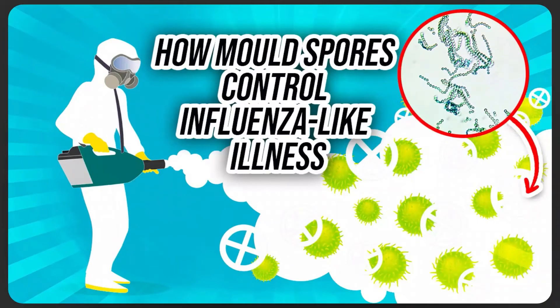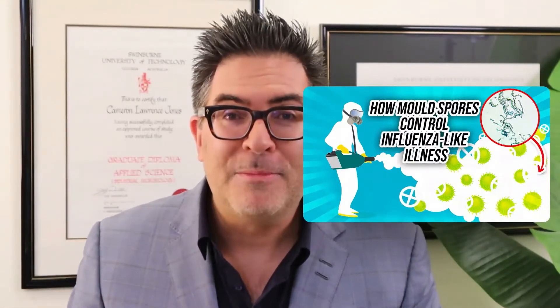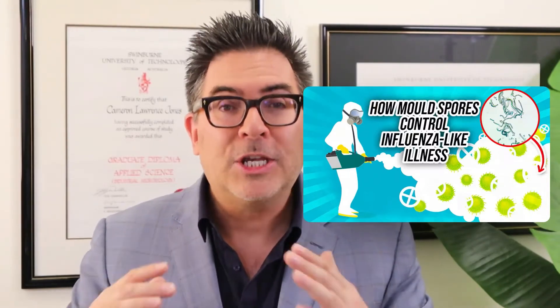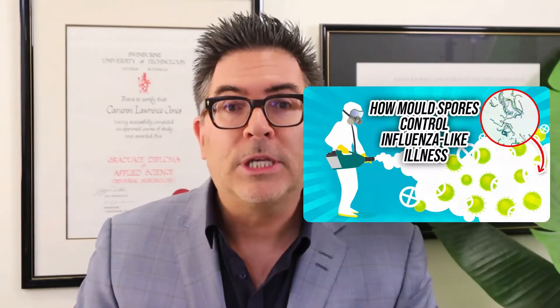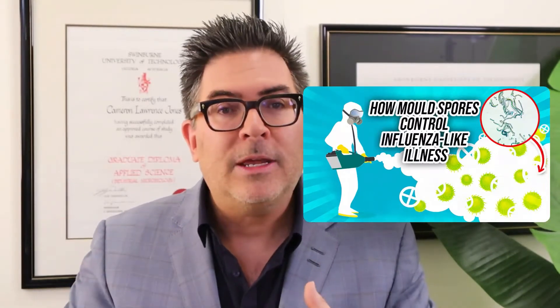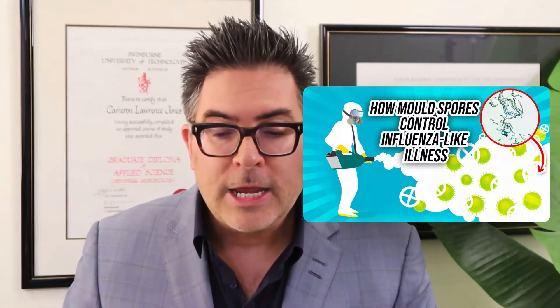So what are we going to be talking about today? We're not going to focus on specific fungi — just the fact that there are a lot of different fungi in our airspace. Specifically, I'm going to speak on how mold spores control influenza-like illness. Now, the mycotoxins these fungi produce certainly cause harms, but what about environments we can't control — outside, other people's homes, your workplace? These show what is termed the ambient airspace or bioaerosol mold. Today I want to focus on two publications from the research literature.